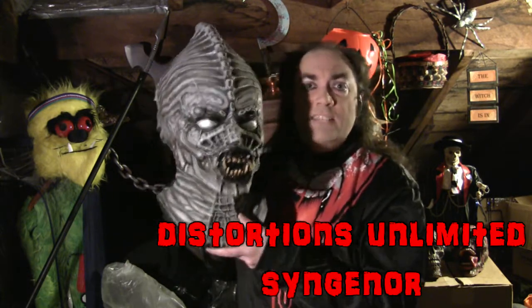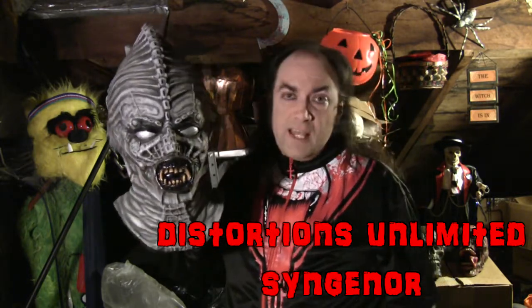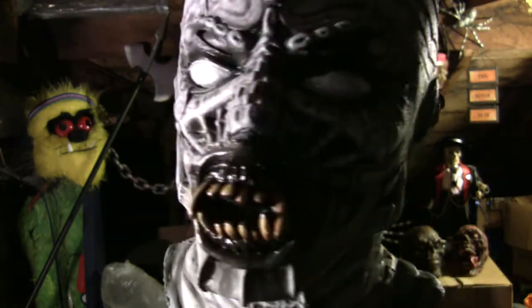Look what I have found for you this week — it is none other than a Distortions Unlimited Syngenor. That's right, Syngenor — spelled S-Y-N-G-E-N-O-R. It's not exactly an acronym; it's a compound combined word. It just means synthesized genetic organism.